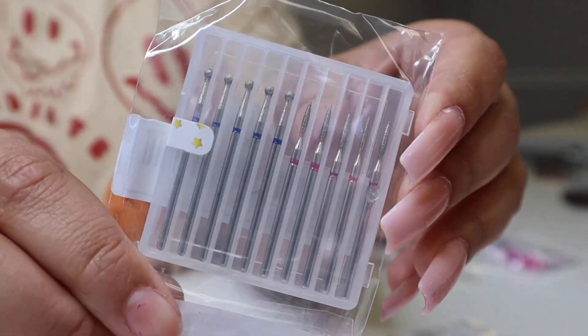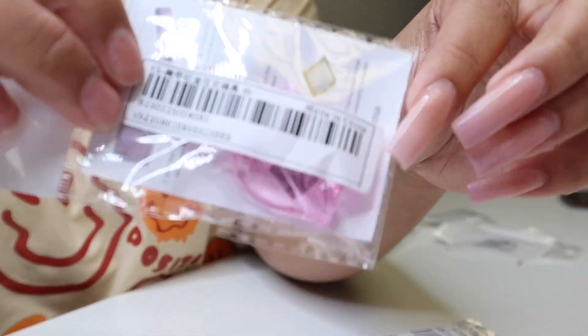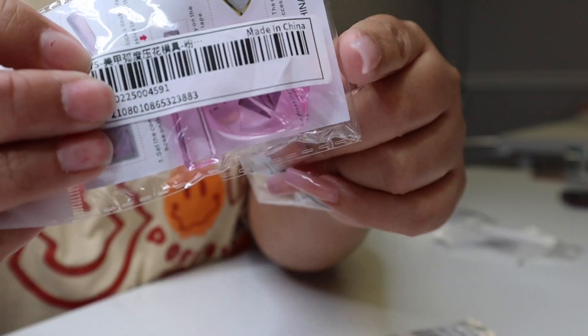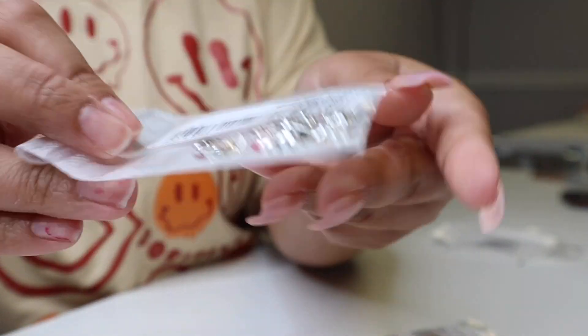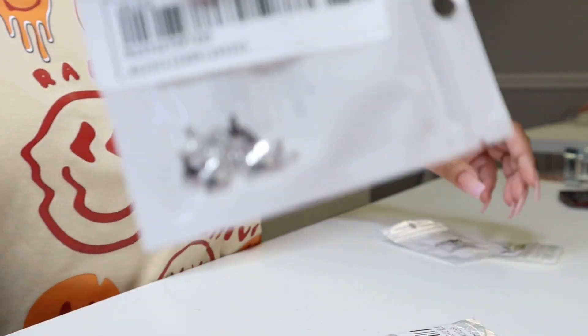We also have some cuticle bits — there's a bullet and a ball shape. These little bears are super cute too. Here's one of the tools you use to put on little metal decals or metal charms — you can bend them so they fit the nail. These are like the Vivienne Westwood-style charms which are always really popular. They come in multicolors: black, blue, and pinks. More butterflies as well!